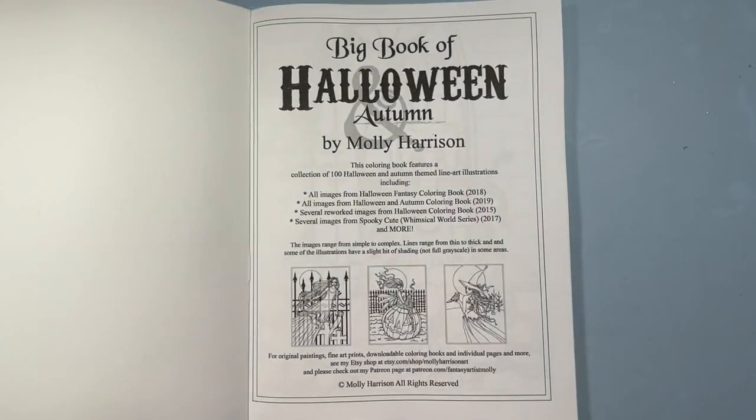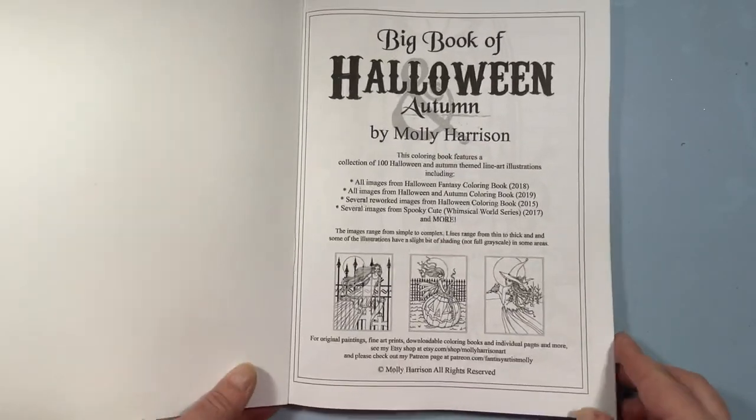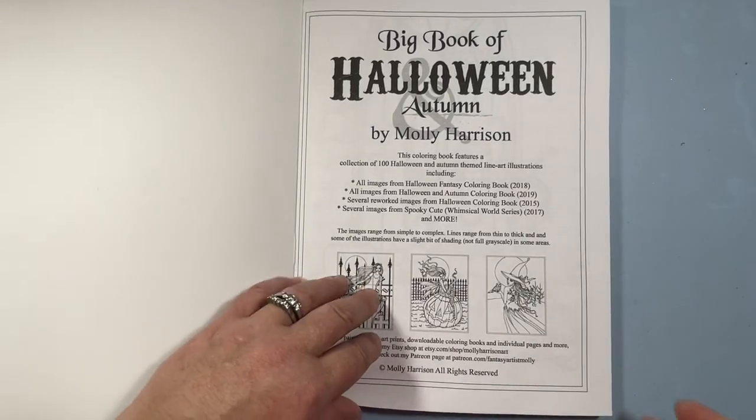I don't know if I can figure out what the 'plus more' is, but it doesn't really matter. Her images are so much fun because they can be as simple or as complicated as you want them to be. I just love it.